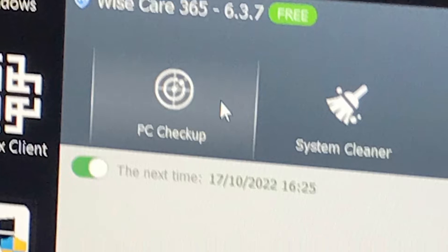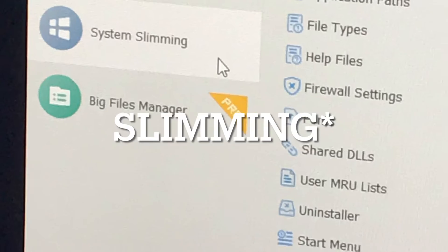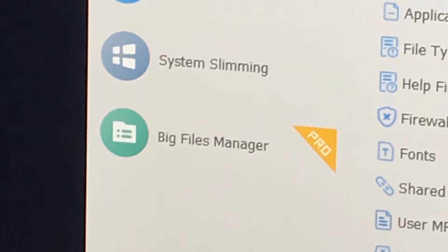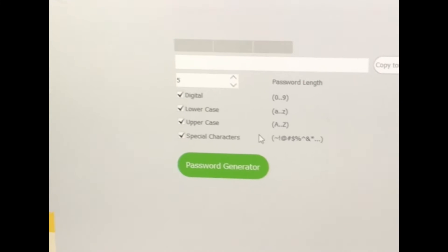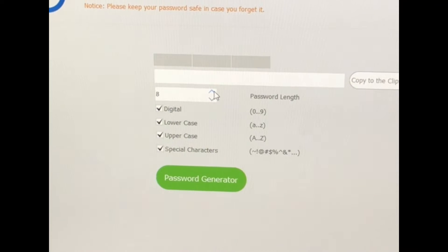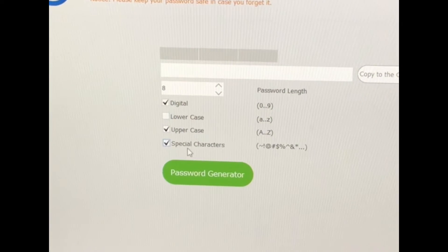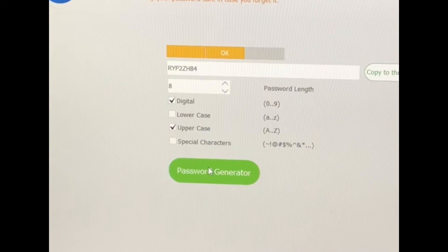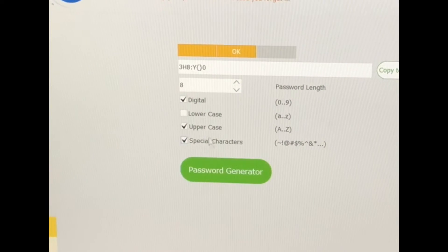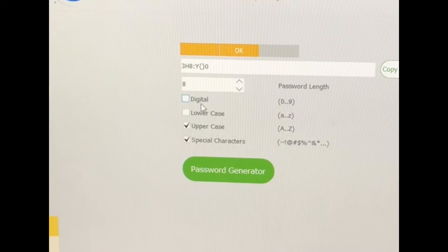The features include system clean, PC checkup, privacy protector, system slimmer, registry cleaner, common cleaner, and loads more. There's even one that's literally a password generator, which is really good — it generates high quality passwords that you can customize to fit your needs.